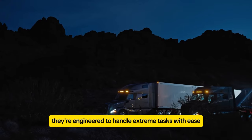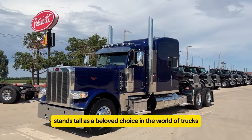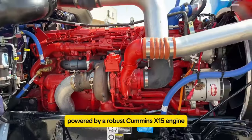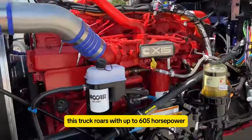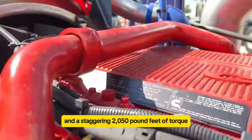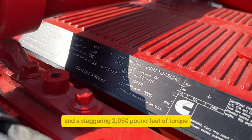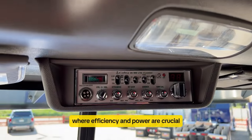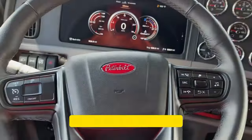The Peterbilt 389 stands tall as a beloved choice in the world of trucks. Powered by a robust Cummins X-15 engine, this truck roars with up to 605 horsepower and a staggering 2,050 pound-feet of torque. Its 13-speed transmission ensures smooth shifting, essential for long-haul journeys where efficiency and power are crucial.